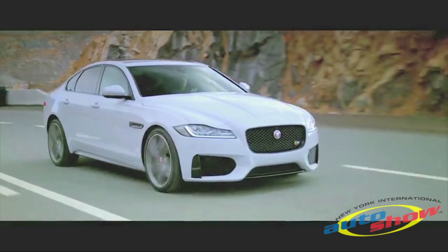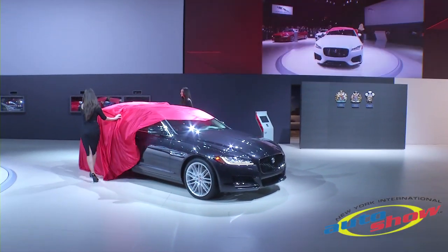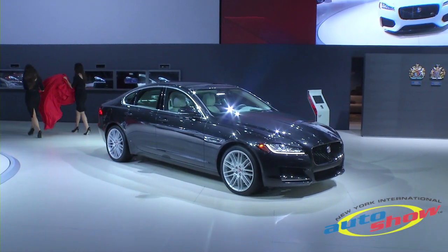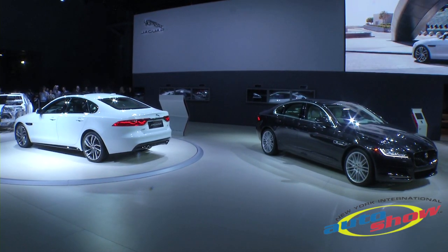So, ladies and gentlemen, the all-new Jaguar XF. In this car, sitting at the heart of the Jaguar brand and the heart of the Jaguar sedan range, it takes its rightful place between the XE and the XJ.